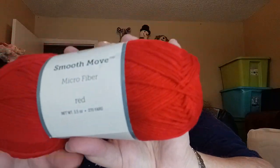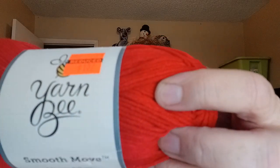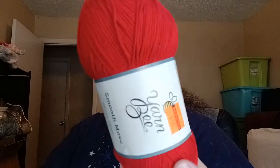What I have right here is called Smooth Move — it's a microfiber yarn. It's called Red, it's 270 yards, 3.5 ounces, and I paid $1.32 for it at that time. It's 100% microfiber acrylic in red — so that's a project there.